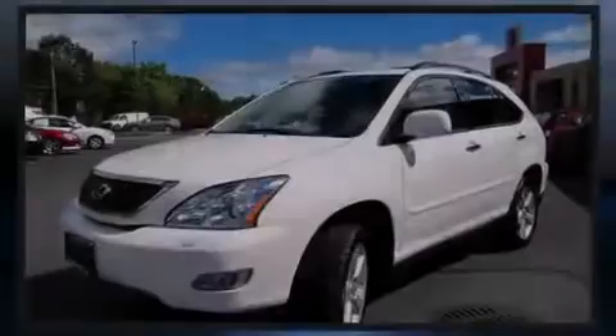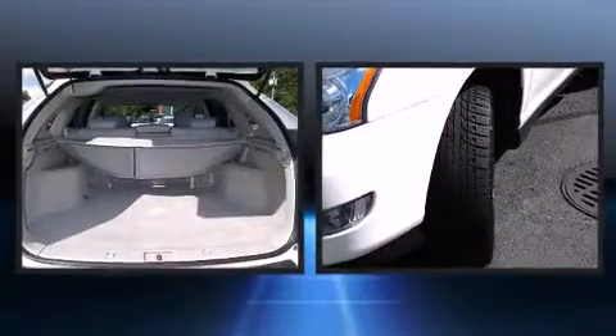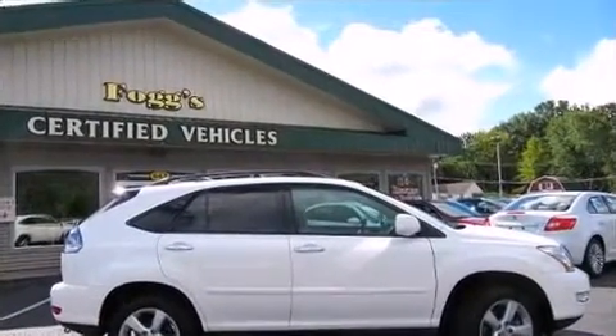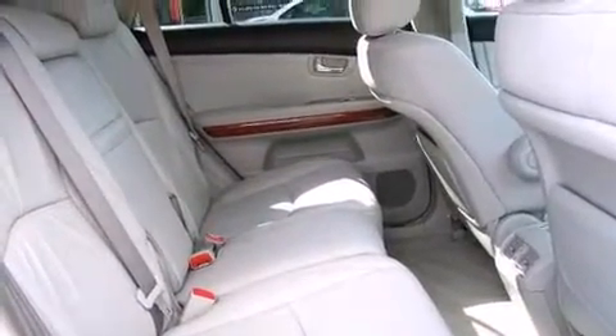Sensibility and practicality define the 2008 Lexus RX 350. With fewer than 45,000 miles on the odometer, this four-door sport utility vehicle prioritizes comfort, safety, and convenience. Under the hood you'll find a six-cylinder engine with more than 270 horsepower.